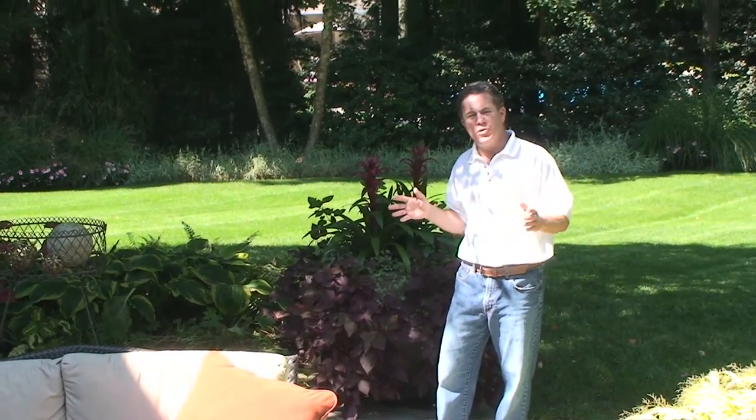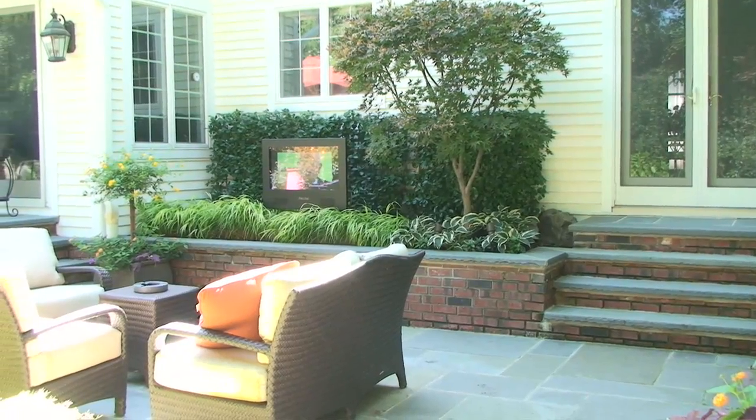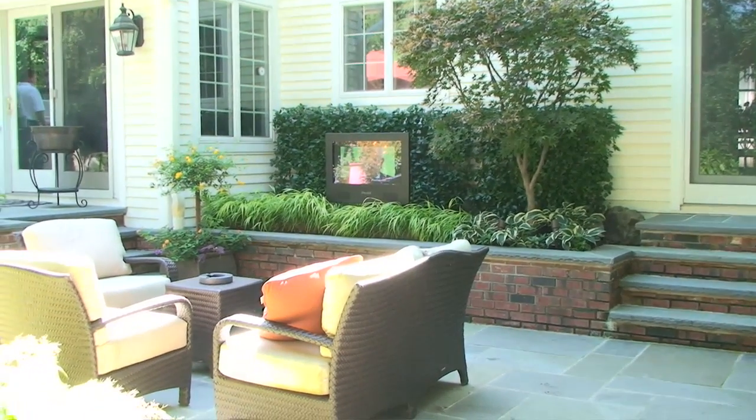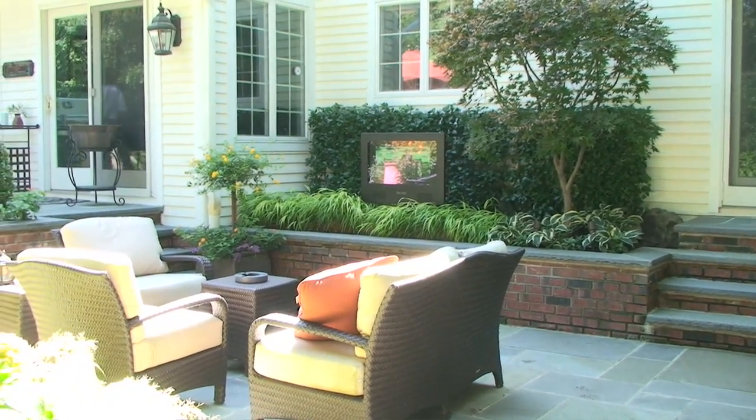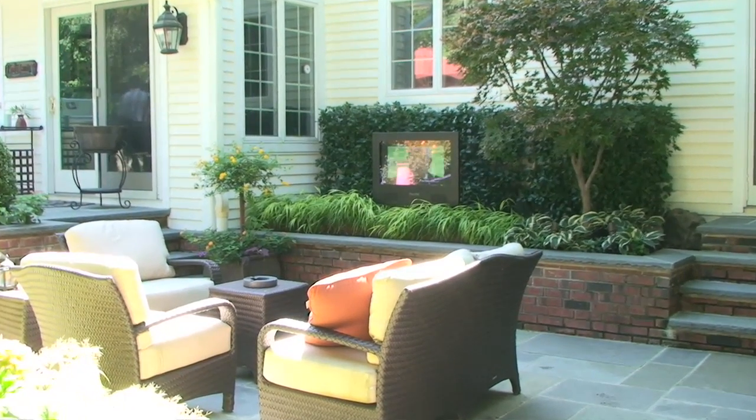Right now we're out in a room that was designated as an outdoor living room. As you can see through this property, the furniture has been laid out together. It's Brown Jordan furniture — outdoor wicker with waterproof cushions.